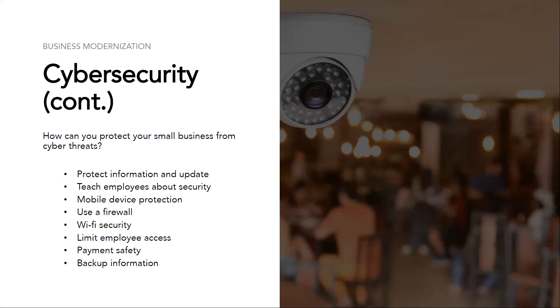Limit employee access — employees should only have access to certain data systems they need for their job. Allowing all employees to access all systems can cause leaking of information, not necessarily on purpose, but even by mistake this can lead to criminal activity. For payment safety, make sure you and your company bank are on the same page. Most banks will alert you to things that appear to be fraudulent activity. It may seem frustrating to wait for a pending payment, but it's a good indication that your bank is trying to keep your company safe.